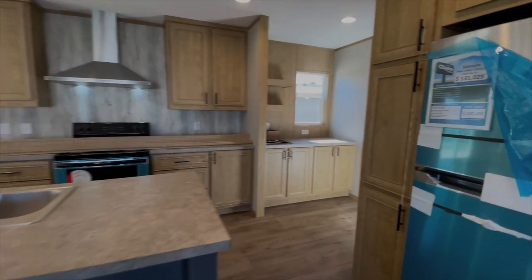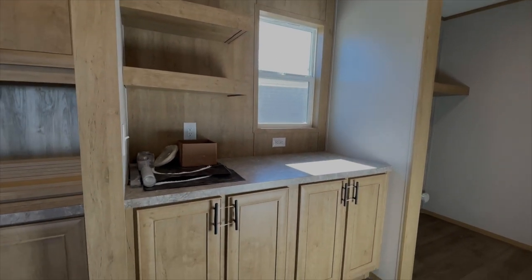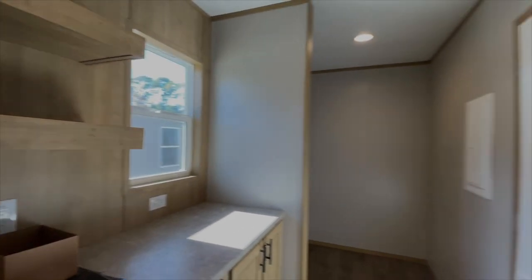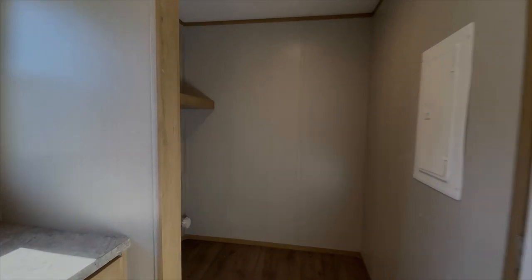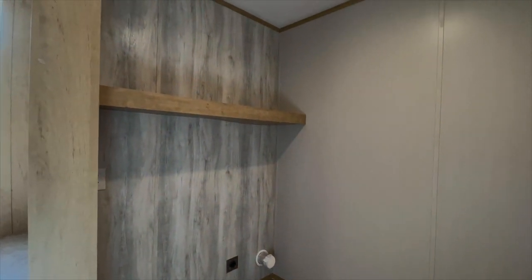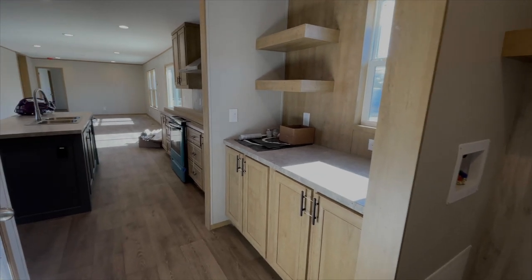Off the kitchen, you've actually got a butler's pantry with open shelving and a window that opens — always a nice touch. Your heat and air unit goes in there. And then around this corner is your laundry room, where your washer and dryer will go. I love the shelving they used in this room.